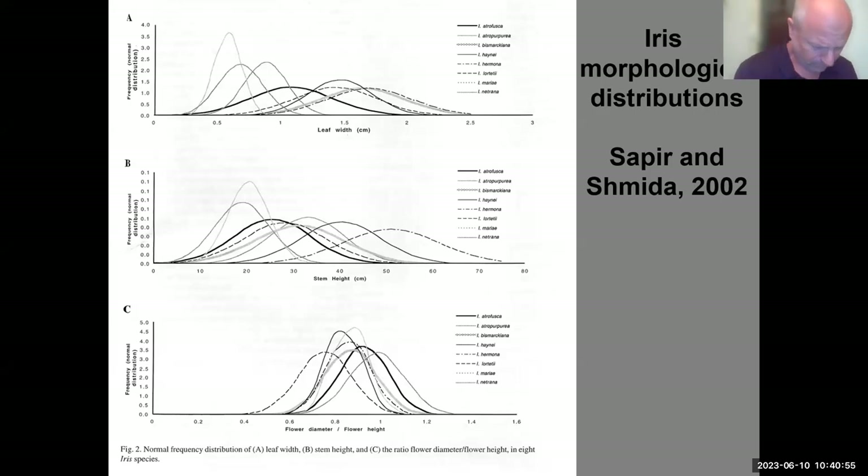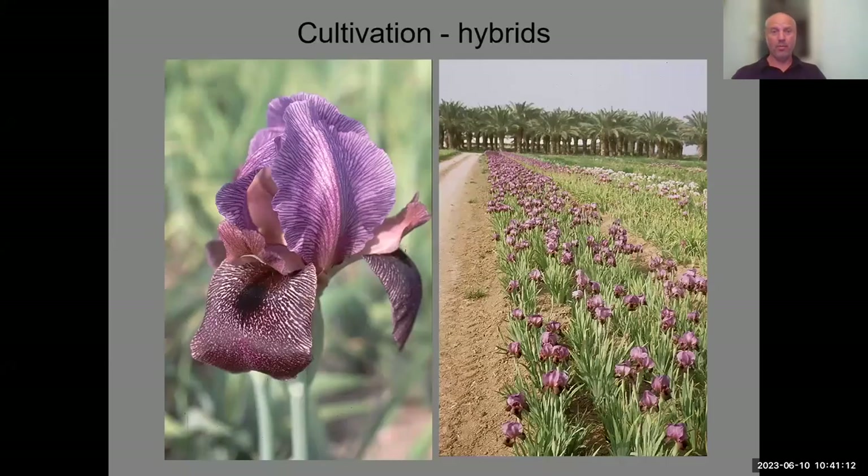Yuval Sapir's master's research showed that these irises are morphologically not different from one another — there is overlap in all kinds of characters in the data, so they are not really properly separable.